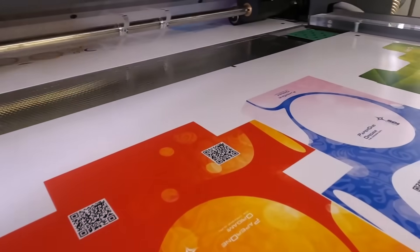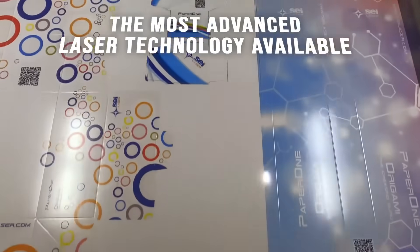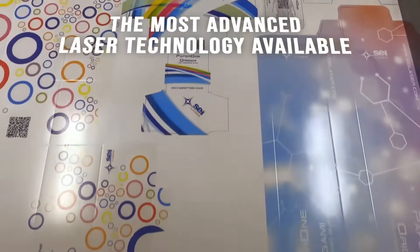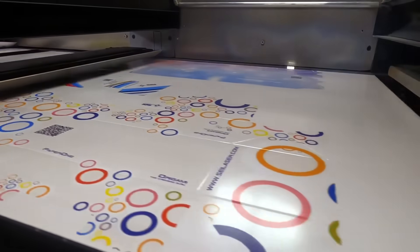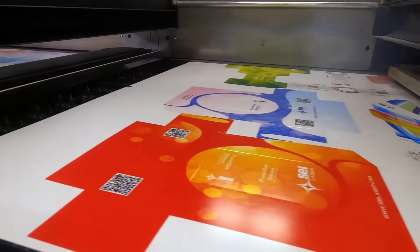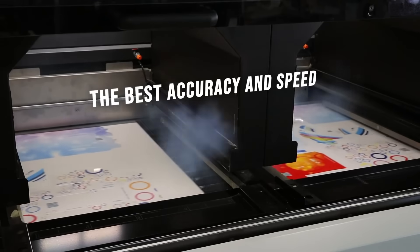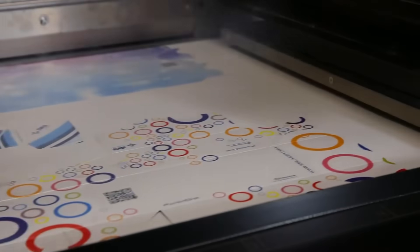Laser is still something a lot of people are learning and trying to identify whether it's truly going to work for their product. Educating customers is going to be a big key to our success — making sure they understand the type of score and that the challenges laser once had are no longer there. We're confident that once people see it in action, they're going to believe in it.